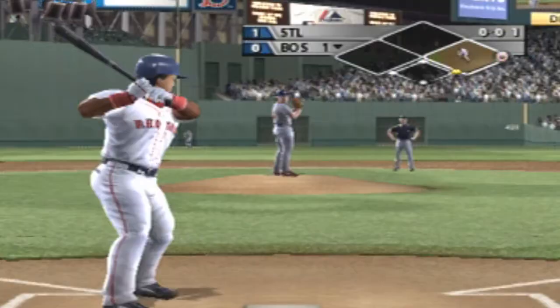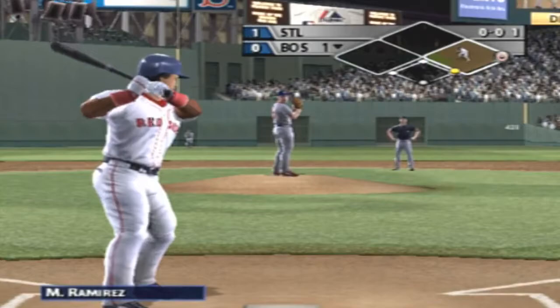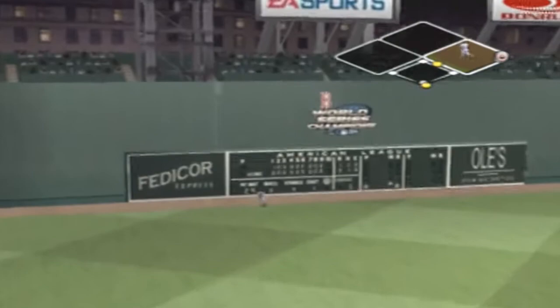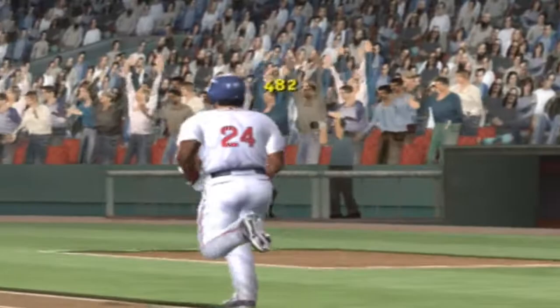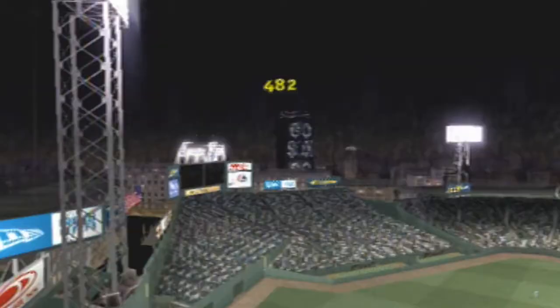This right-handed hitter sends this one into orbit. Long gone, long gone. There are not too many ballparks that would have held that one. I would have held that one.